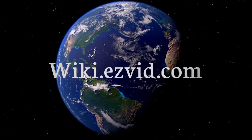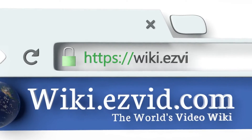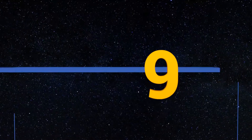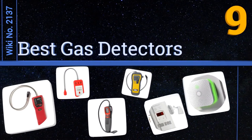wiki.easyvid.com. Search EasyVid Wiki before you decide. EasyVid presents the 9 best gas detectors. Let's get started with the list.